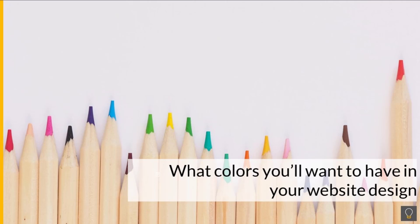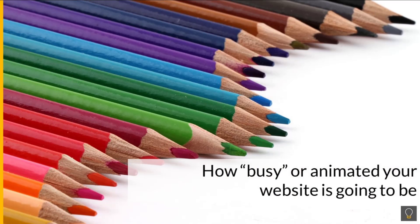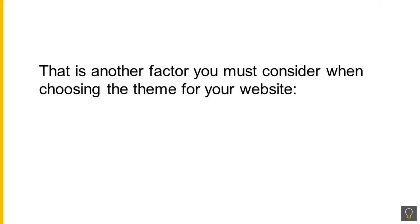Do you want them energised and inspired, or relaxed and calm? Answering this question will give you an idea of what colours you'll want to have in your website design, as well as how busy or animated your website is in terms of graphics, images, videos, animation, etc. That is another factor you must consider when choosing the theme for your website.